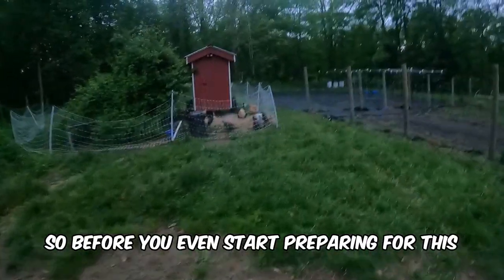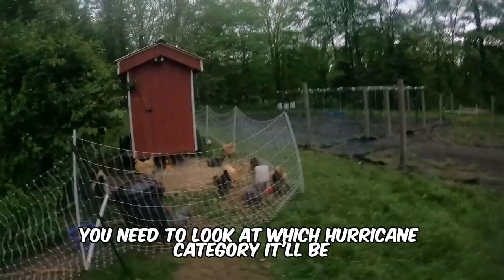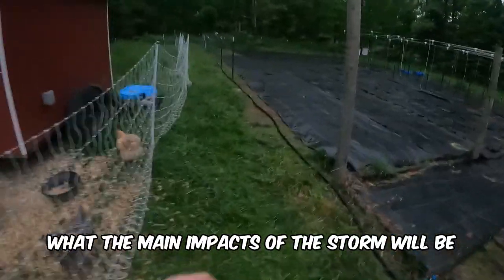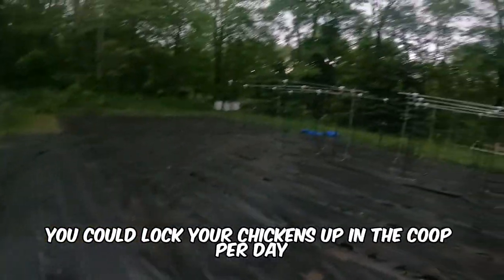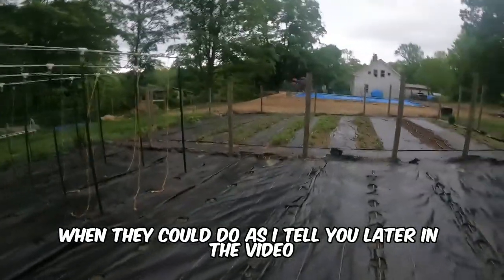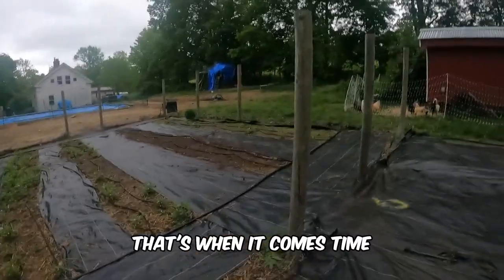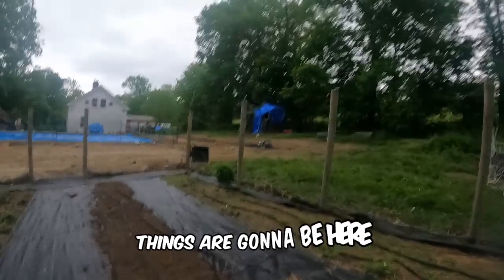So before you even start preparing for this, you need to understand the impacts of the storm. You need to look at which hurricane category it'll be, and also what the main impacts of the storm will be. If it's just weak wind, you could lock your chickens up in a coop for a day. But if it's also wind and rain, that's when it comes time for a lot of other preparations.